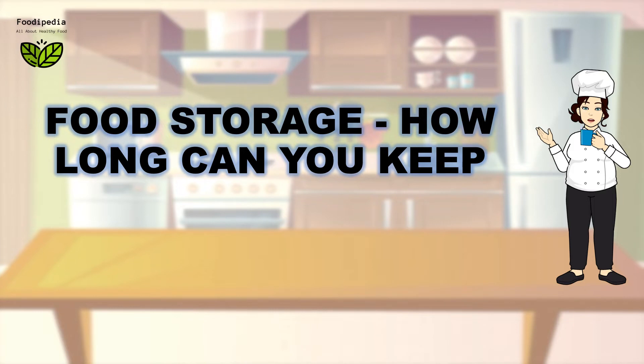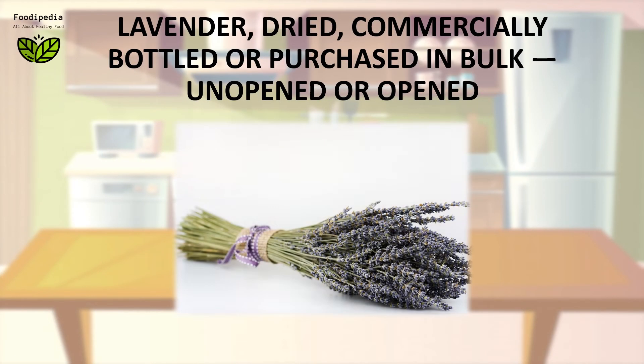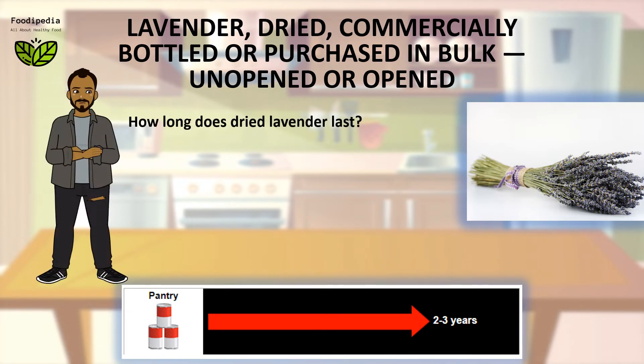Food storage: how long can you keep lavender — dried, commercially bottled or purchased in bulk, unopened or opened? How long does dried lavender last?